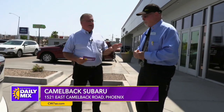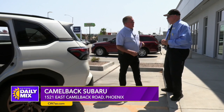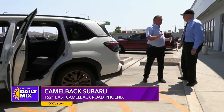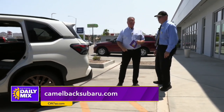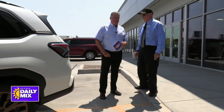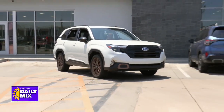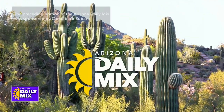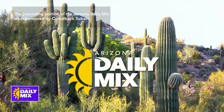Bert Myers at Camelback Subaru is the guy to see. Head up to the 51 to Camelback Road — right off the 51, easy to find, can't miss it. Come on up and check this thing out — I really like it. The preceding portion of the Arizona Daily Mix was sponsored by Camelback Subaru.